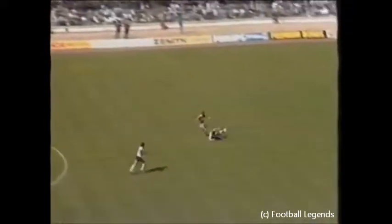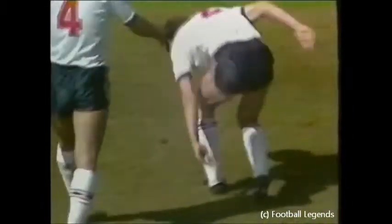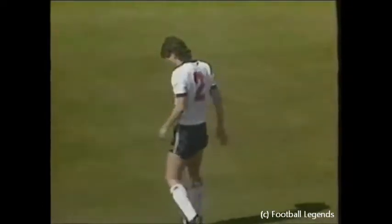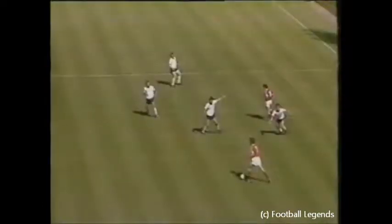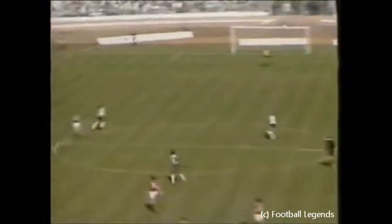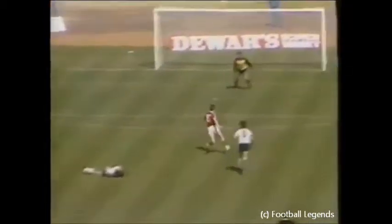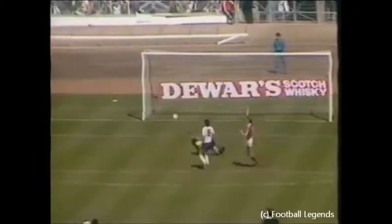Litovachenko for the Soviet Union. Oh, and Duxbury has slipped badly there. And Gotsmanov has put the Soviet Union into the lead! Sergei Gotsmanov the scorer, after a bad slip by Mike Duxbury, consoled by Ray Wilkins. And after 53 minutes, the Soviet Union — from the type of through-ball they've been exploiting so well — are in the lead. Duxbury was favourite to collect that until he slipped, and Gotsmanov was in. Shilton began to come, but the finish was good.